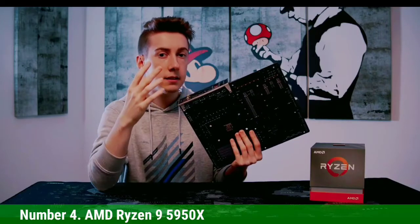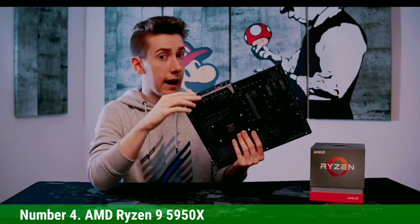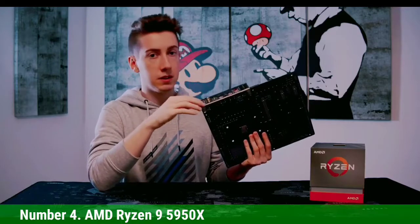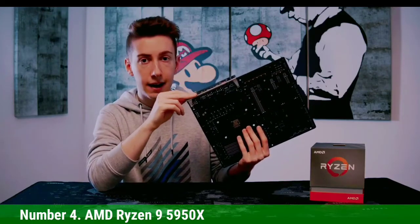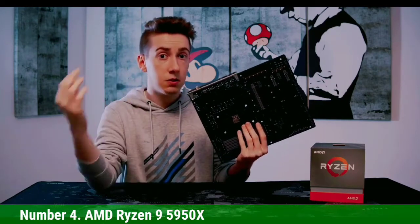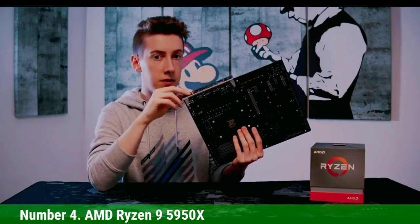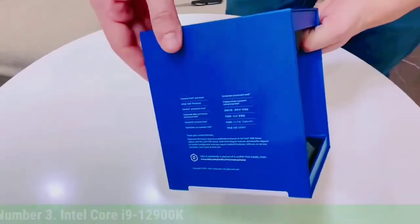Number 4: AMD Ryzen 9 5950X. High-end desktop processors have long offered the ultimate in performance, as long as you were willing to pay the price. Aside from high-end SRPs, these chips also require expensive accommodations, like beefy motherboards and the added cost of fully populating quad-channel memory controllers. The 5950X carries a $550 price tag, but that's downright affordable compared to competing HEDT processors that don't offer the same class of performance.